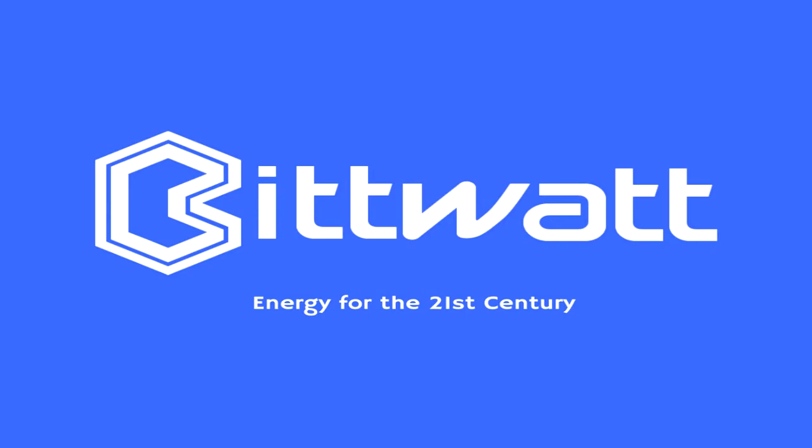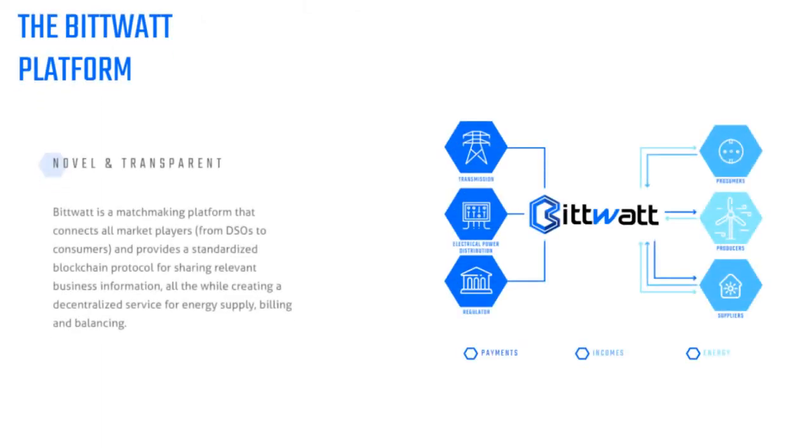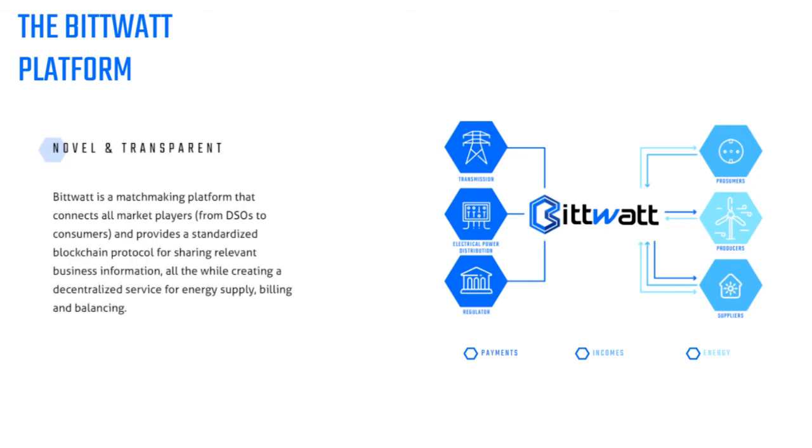BitWatt Energy for the 21st Century. The BitWatt Platform — novel and transparent, BitWatt is a matchmaking platform that connects all market players, from DSOs to consumers, and provides a standardized blockchain protocol for sharing relevant business information, all the while creating a decentralized service for energy supply, billing and balancing.